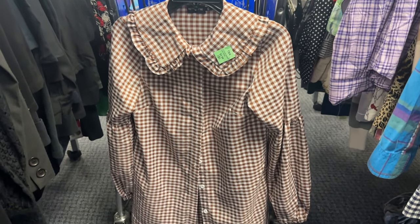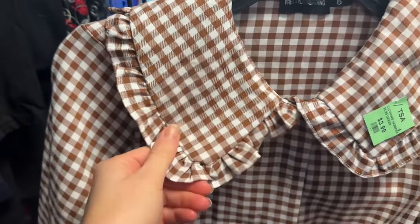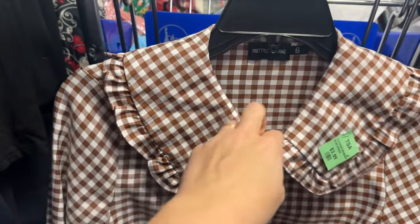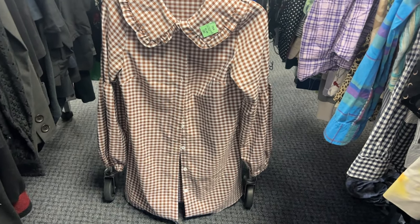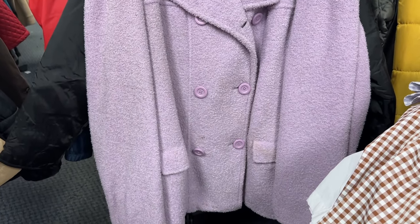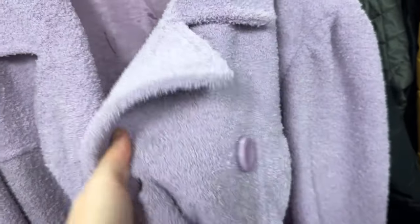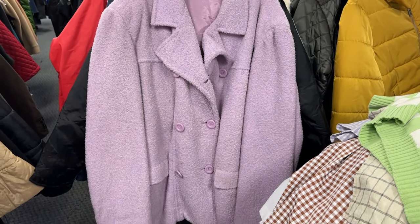Right off the bat I found this amazing checked dress — I love the big collar with a ruffle on the edge, and it has this fun balloon sleeve that starts at the elbow and ends with elastic, a very interesting sleeve silhouette I haven't really seen much of. The color of this check is so cute and the fabric is really great. Over in the coats, this beautiful lavender coat just popped out at me — the texture has that teddy coat furry feel, but I've never seen it in purple. However, it wouldn't fit me and has a lot of stains.